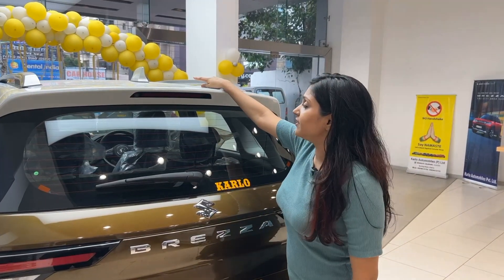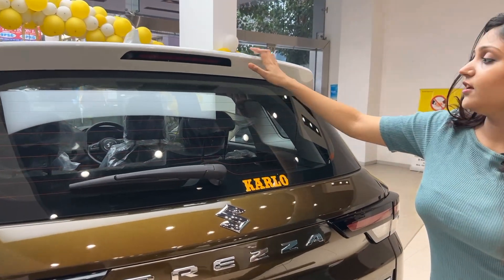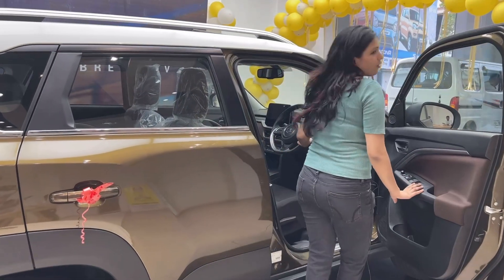Here you get a sharp fin antenna on the top, roof rails, and the spoiler comes with an LED light. You also have defoggers and a wiper.